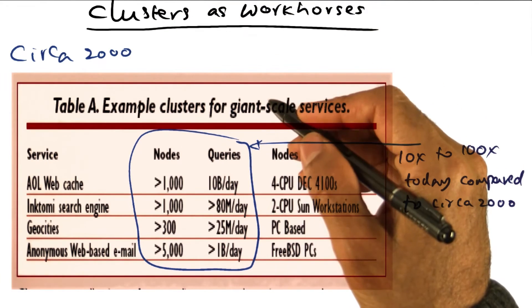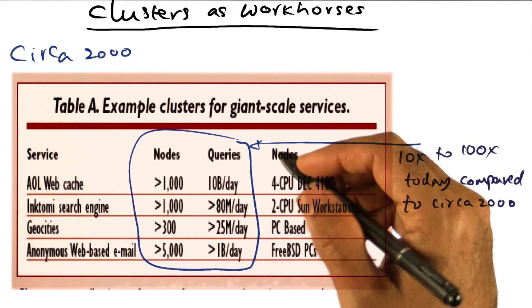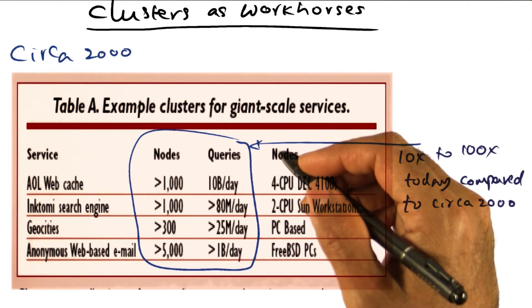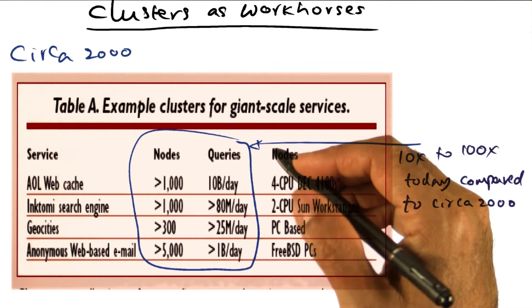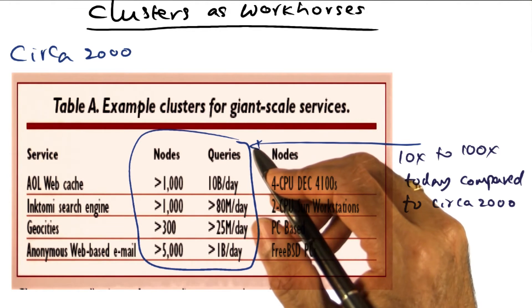Each node in the cluster may itself be an SMP. There are several virtues for structuring the computational resources inside a data center as a cluster of machines connected by high performance backplanes.